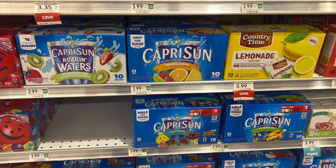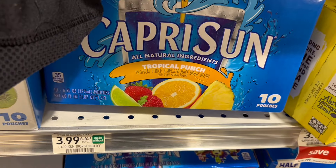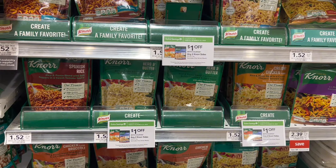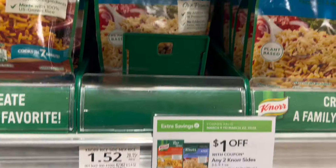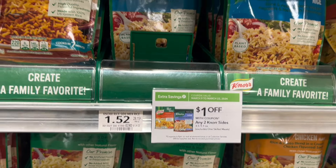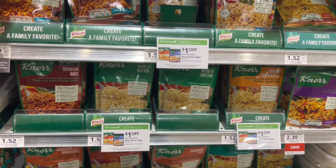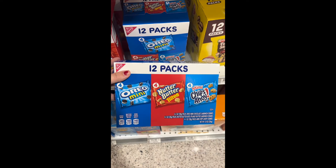Capri Suns are buy one get one free, so you can grab one for half price or you can grab two and only pay $3.99. The North sides are a decent deal if you need this — there's a dollar off coupon in the Extra Savings Flyer and then there's also a dollar off four in the digital app, so that would take off $3, making them $3. These are actually on sale for 2 for $10 and these count towards the Stocking Spree as well, so if you're wanting to take advantage of that, these are great for lunches.